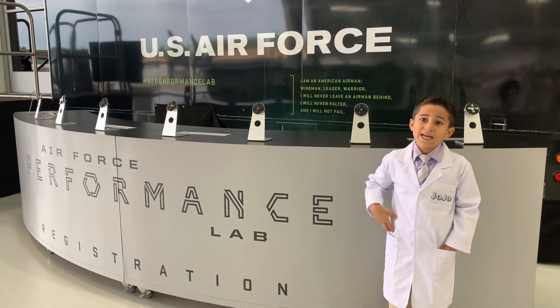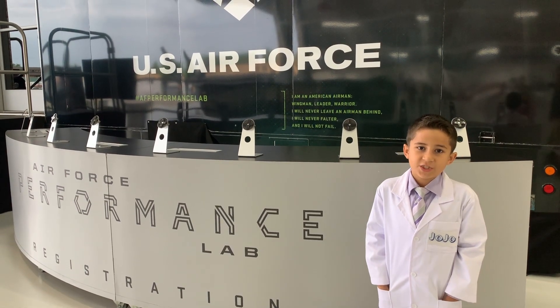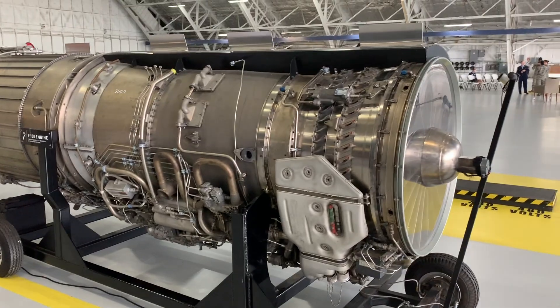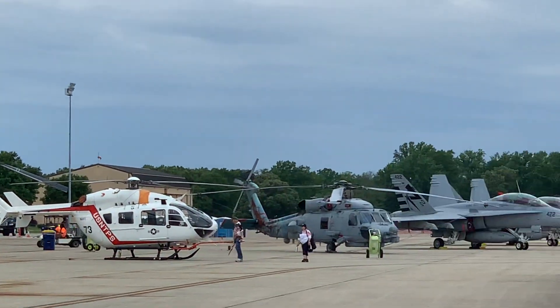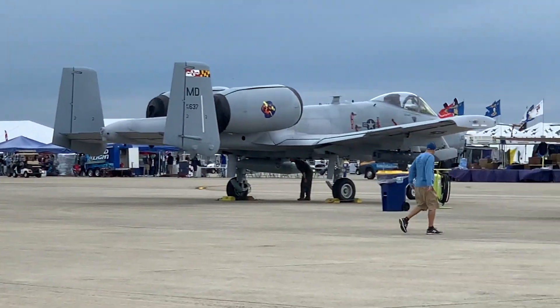Hello, welcome to JoJo's Science Show. Today I'm bringing you a special episode. This week, I was able to attend the Air and Space STEM Day at Joint Base Andrews in Maryland. I want to thank the United States Air Force for inviting me.